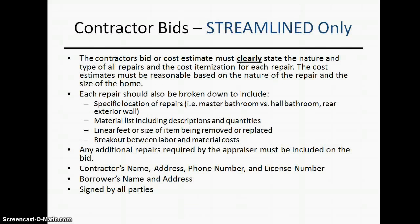For contractor bids, it needs to be itemized. You need to specify exactly what you're doing. For example, if you're putting in an air conditioner, we need to know the make and model, the cost of the unit, and what the labor cost is. Read through the bid requirements in detail, because this is exactly what we need in regards to the contractor bid.